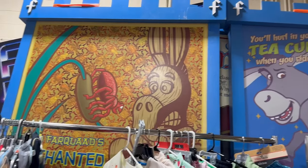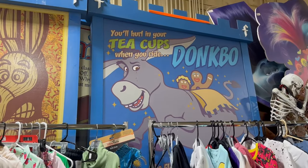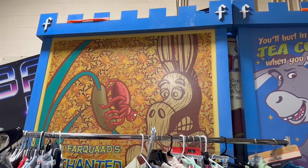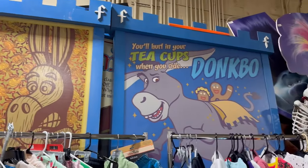A little cool tidbit here — this is from the Shrek ride at Universal. It looks like a lot of the awnings and placements that were on the ride have been moved to the antique mall. It's pretty cool.